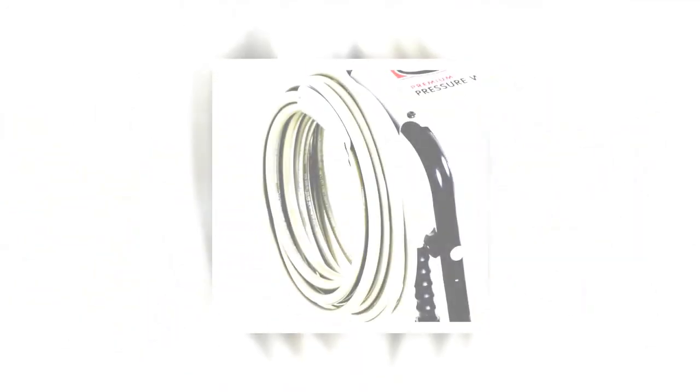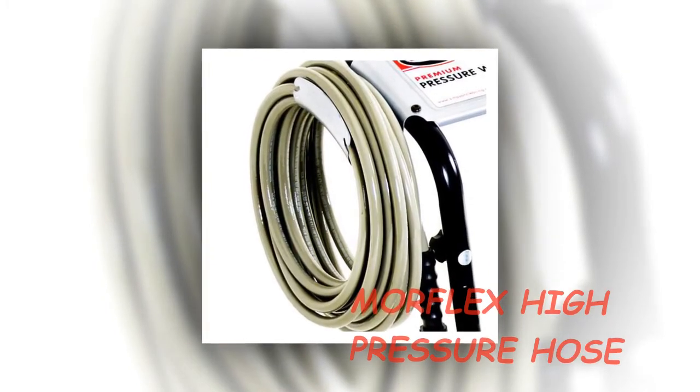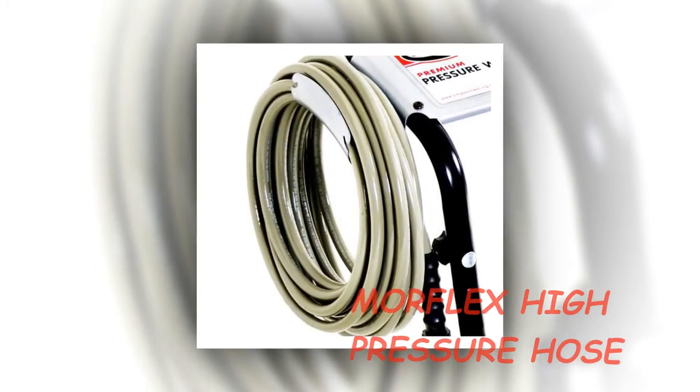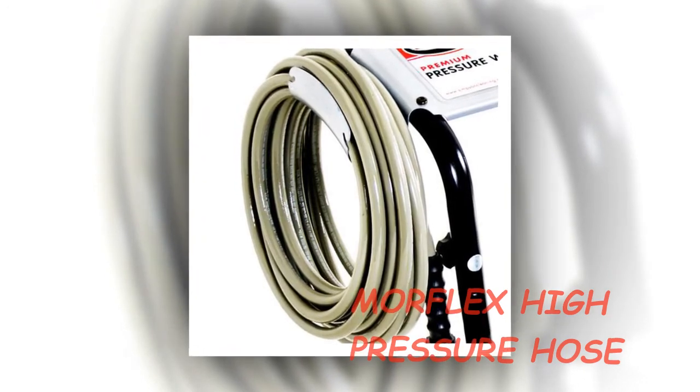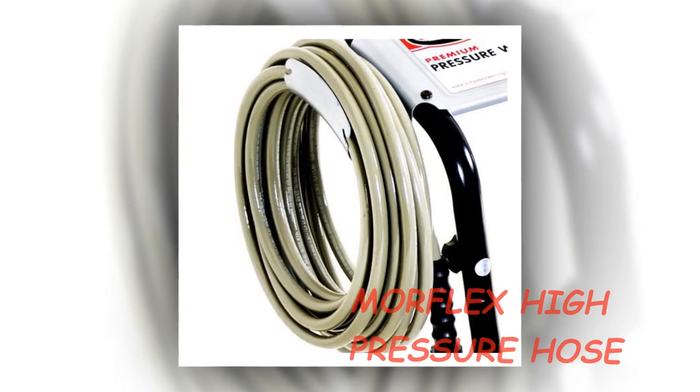The Simpson PS3228S pressure washer has a spray gun with a safety lockout for your protection. The pressure washer is made from heavy gauge frame components with welded steel construction, a steel axle frame, and 10-inch pneumatic tires for easy maneuverability regardless of the terrain.